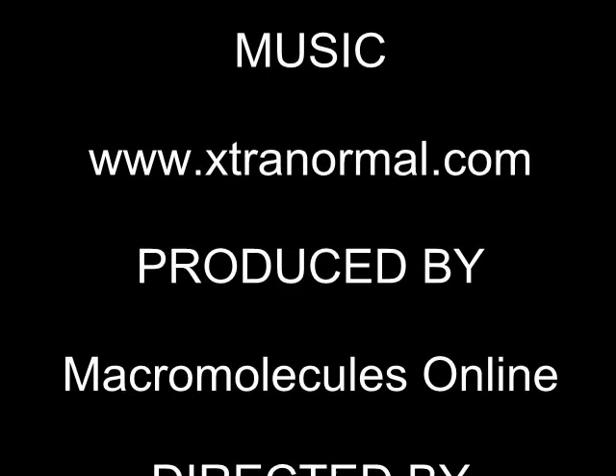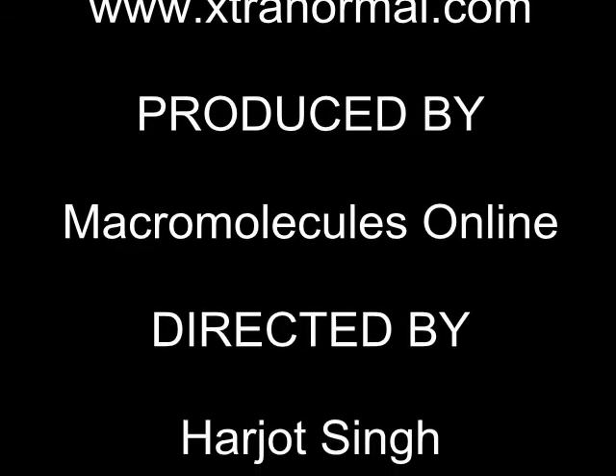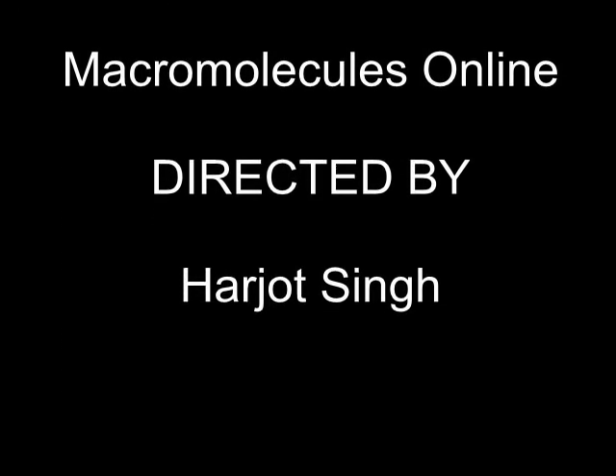This brings us to the end of the video. If you like this video, please subscribe to our channel and tune into our future programs. We create great videos on proteins, lipids, carbs, and nucleic acids. See you next time on Macromolecules Online.